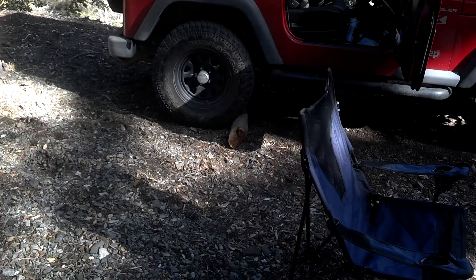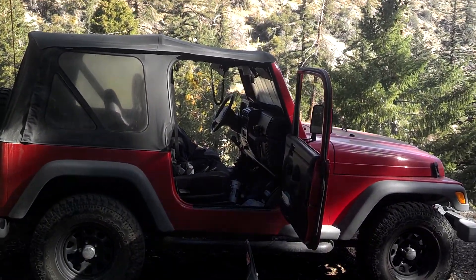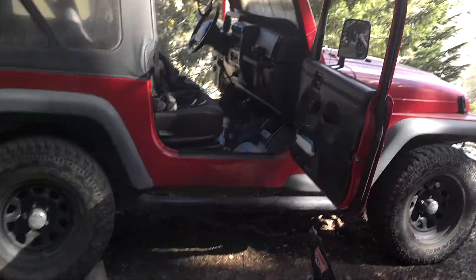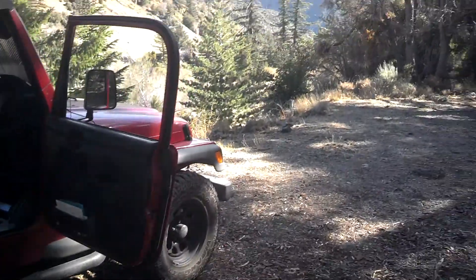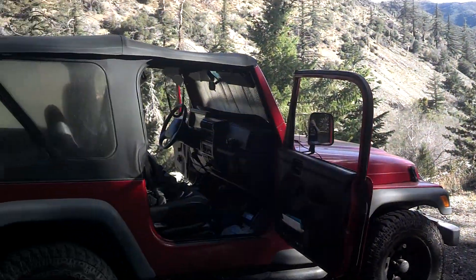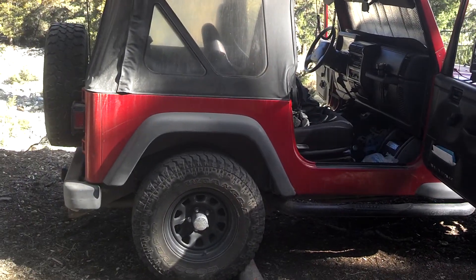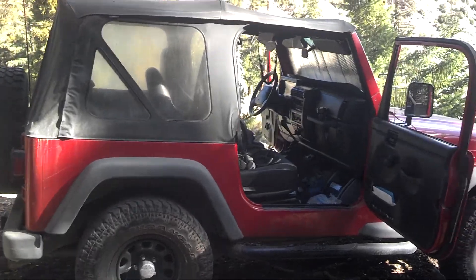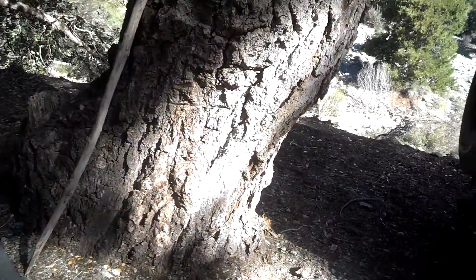I put a piece of wood underneath the back tire, it's in first gear, emergency brake's on. So I do have the jump starter, but like I said, if for some reason my battery dies, at least I can throw it in second, pop the clutch down there, and hopefully get going again.